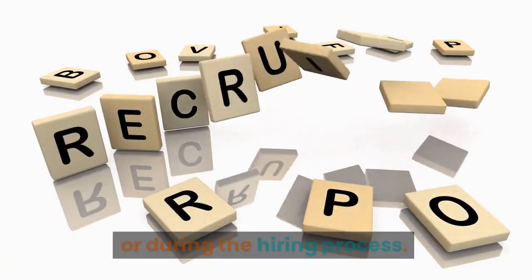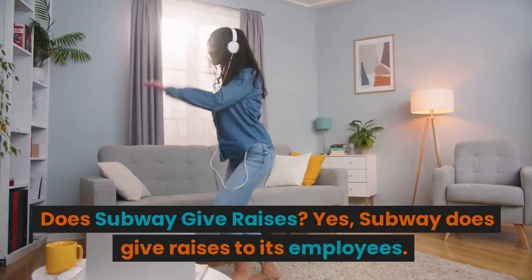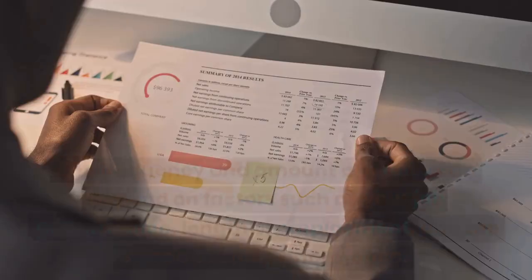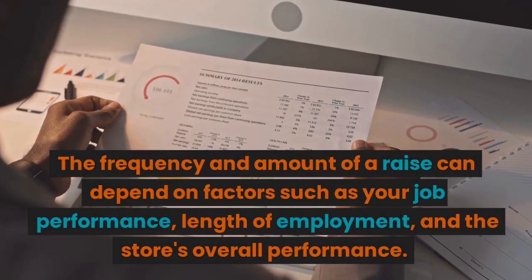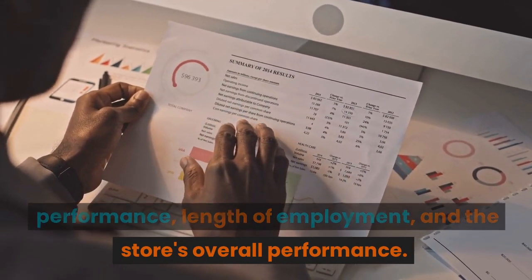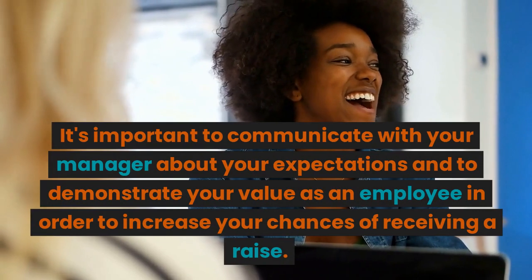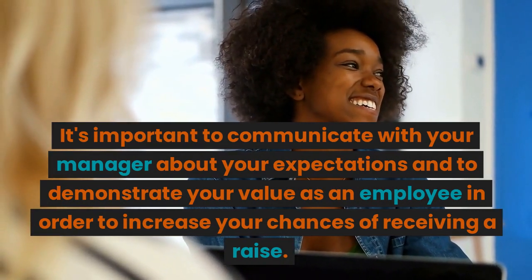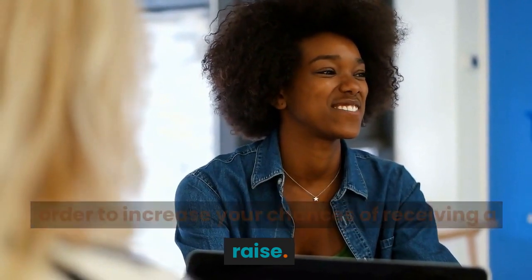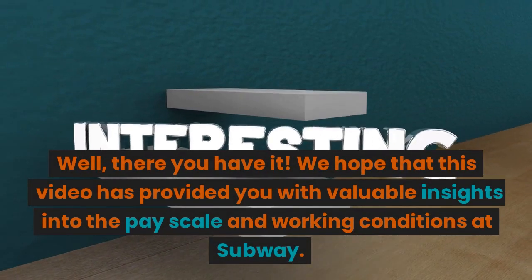Yes, Subway does give raises to its employees. The frequency and amount of a raise can depend on factors such as your job performance, length of employment, and the store's overall performance. It's important to communicate with your manager about your expectations and to demonstrate your value as an employee in order to increase your chances of receiving a raise.